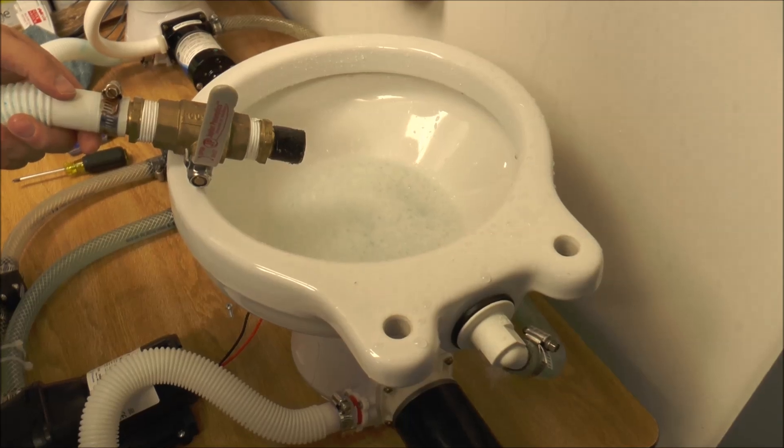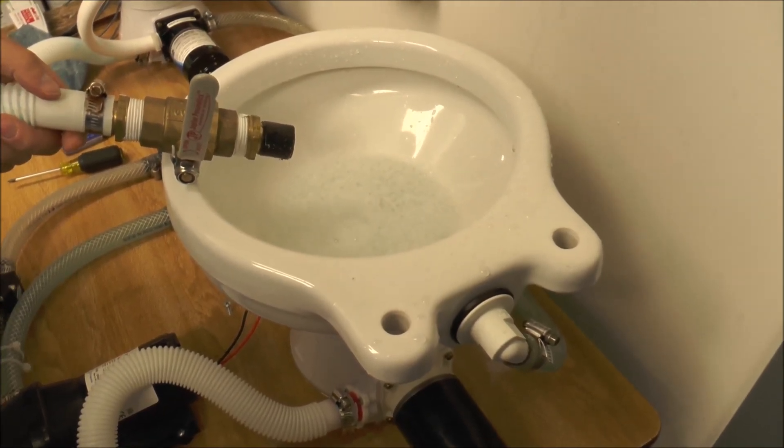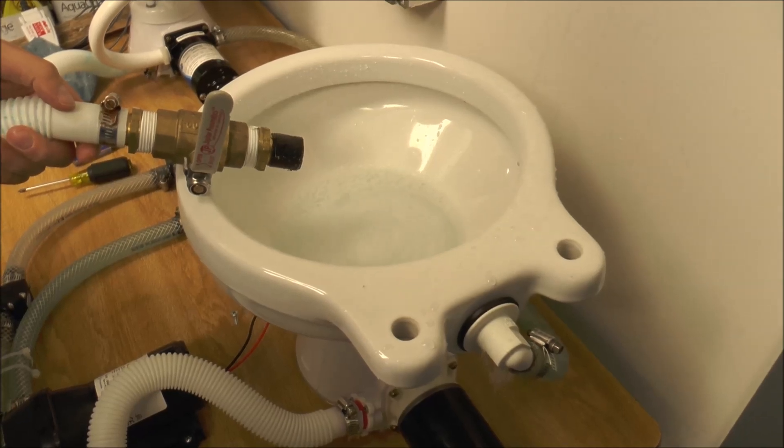In a few seconds what you'll see is the water starts spinning around and around — you might actually see this in your home already. Afterwards, what we're going to do is show you a couple of ways to remedy the issue.